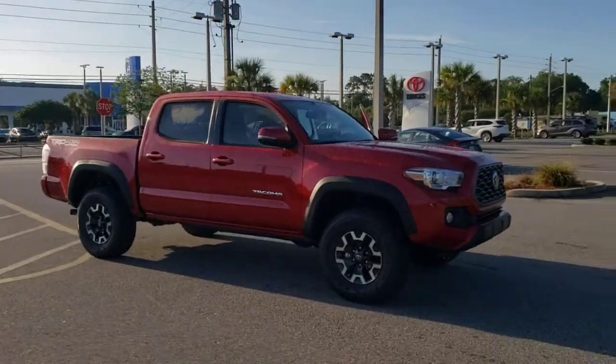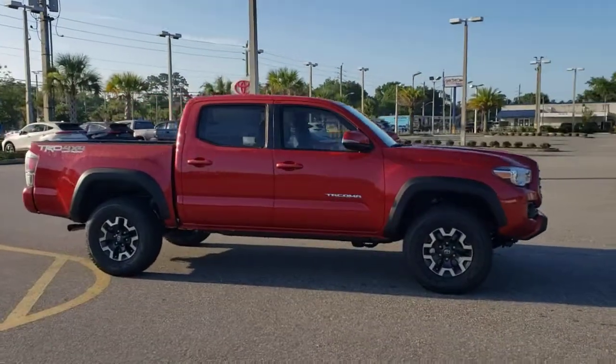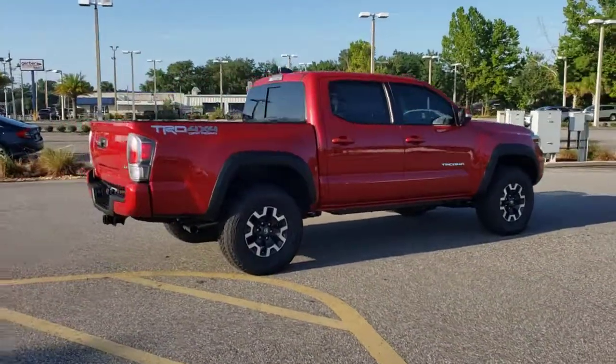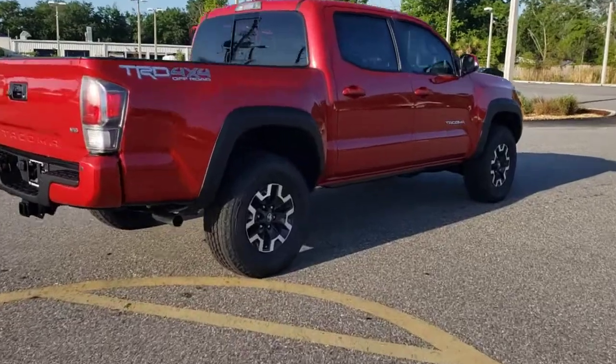This could be the car for you. The 2021 Toyota Tacoma. You'll be comfortable, connected, and focused on the road or trail ahead in this capable Tacoma.